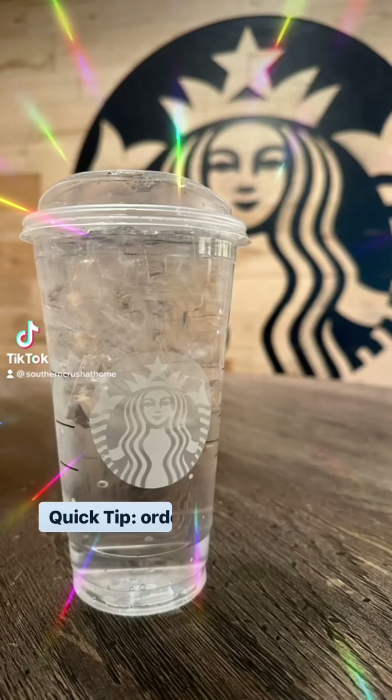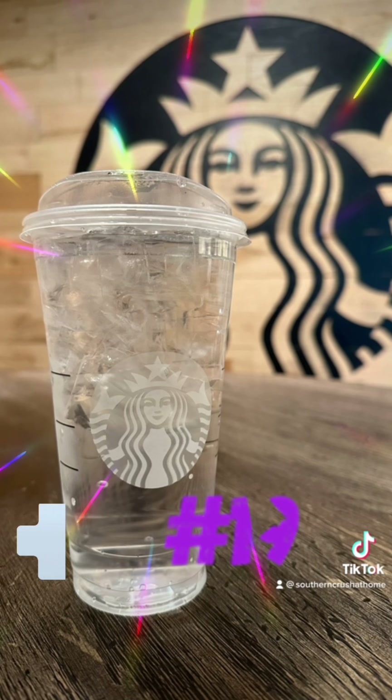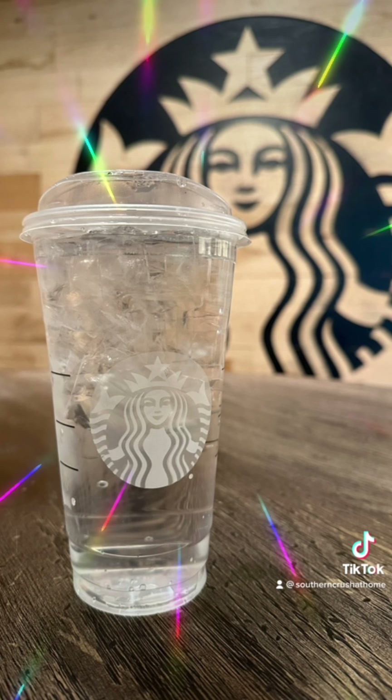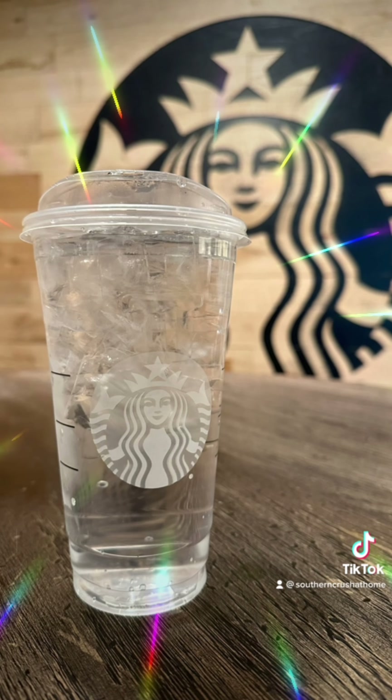This little hack I shared over on TikTok: you can order ice water from Starbucks for free, and they actually have the best tasting water around. So any time we're out and about and get a little bit thirsty, we grab a Starbucks water.